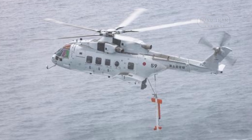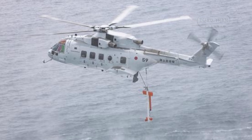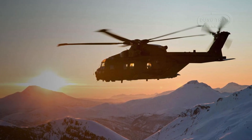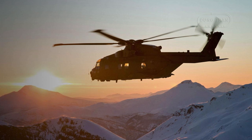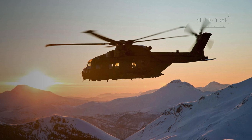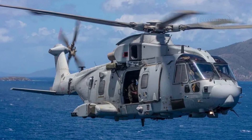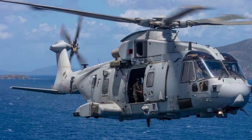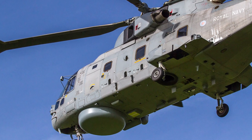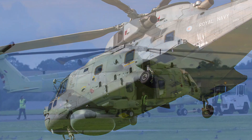External fuel tanks can be added to extend its operational range, and the aircraft is designed to accept in-flight refueling. Powered by three Rolls-Royce Turbomeca RTM322-01 series turboshaft engines generating up to 2,312 horsepower, the AW101 Merlin delivers impressive performance. It has a top speed of 192 miles per hour, an operational range of up to 863 miles, and a service ceiling of 15,000 feet. The helicopter's rate of climb is 2,000 feet per minute, with an empty weight of 23,150 pounds and a maximum takeoff weight of 31,200 pounds.